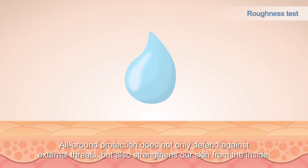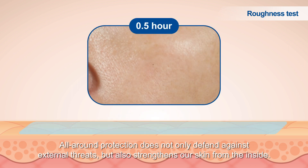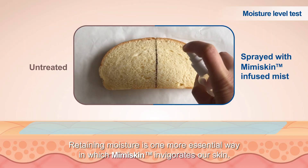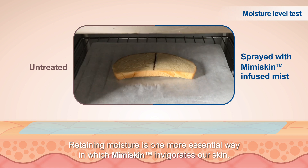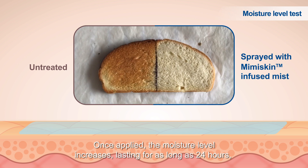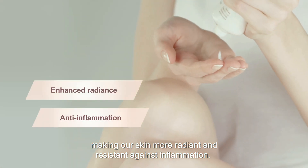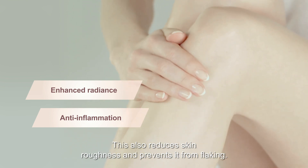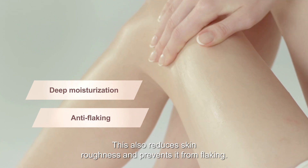All-around protection does not only defend against external threat, but also strengthens our skin from the inside. Retaining moisture is one more essential way in which Mimiskin invigorates our skin. Once applied, the moisture level increases, lasting for as long as 24 hours, making our skin more radiant and resistant against inflammation. This also reduces skin roughness and prevents it from flaking.